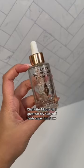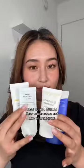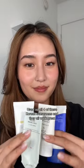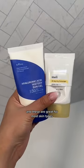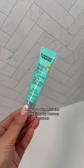This Charlotte Tilbury oil is great for dry skin and feels super luxurious. I used up all four of these Korean sunscreens and they all work great. These two are a little thicker, so it's probably better for drier skin, and these are great for most skin types. I also used up the mini size of the everyday hair.